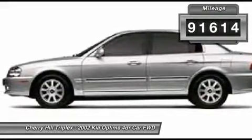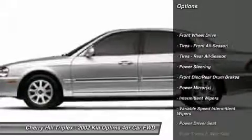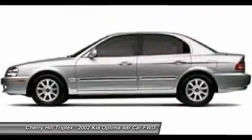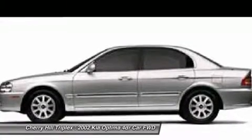Here are some of this vehicle's great options: air conditioning, adjustable steering wheel, driver airbag, power steering, front wheel drive, AM FM stereo radio, rear defrost, power windows, power door locks, and child safety locks.